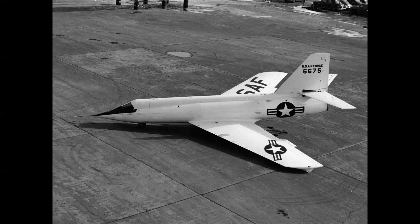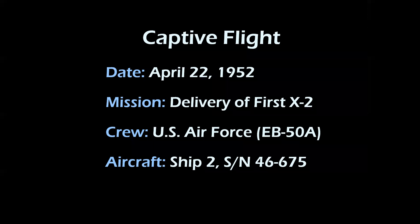Airplane 675 was shipped out to the Muroc Test Center, just recently renamed Edwards Air Force Base in California. It was a very exotic airplane, built out of Cayman alloy on the fuselage for heat absorption and stainless steel on the wings and tail planes. It was the first airplane ever built with a heat-resistant airframe.